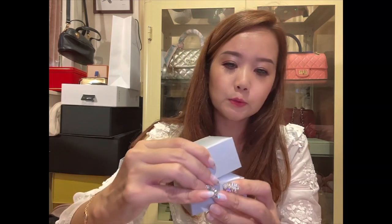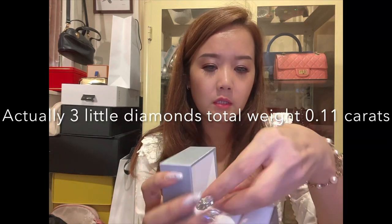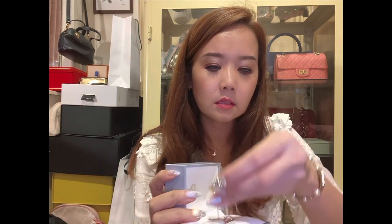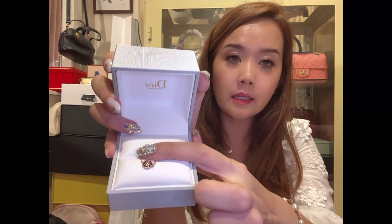It comes in a nice satiny box — it is an onyx bracelet with two little diamonds, in rose gold. I'm going to put it against here for you to see. I plan to wear it and stack it with my VCA vintage Alhambra in carnelian.